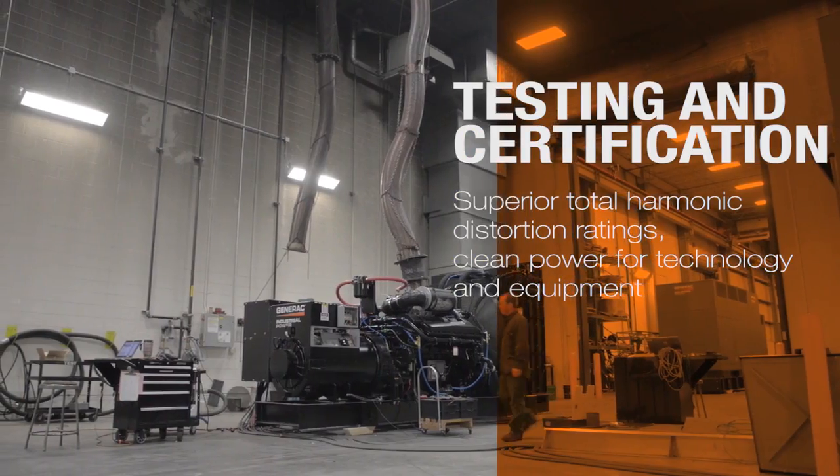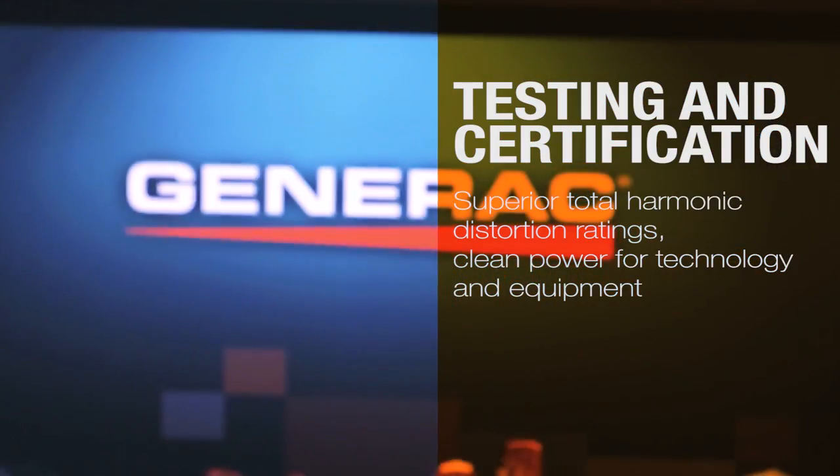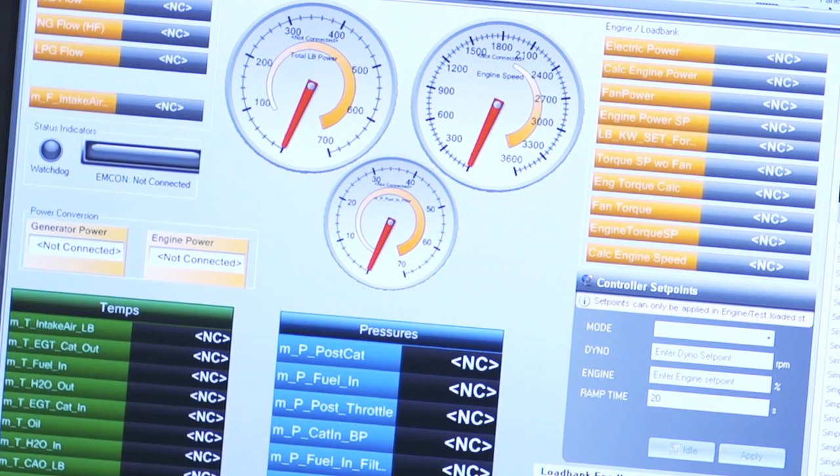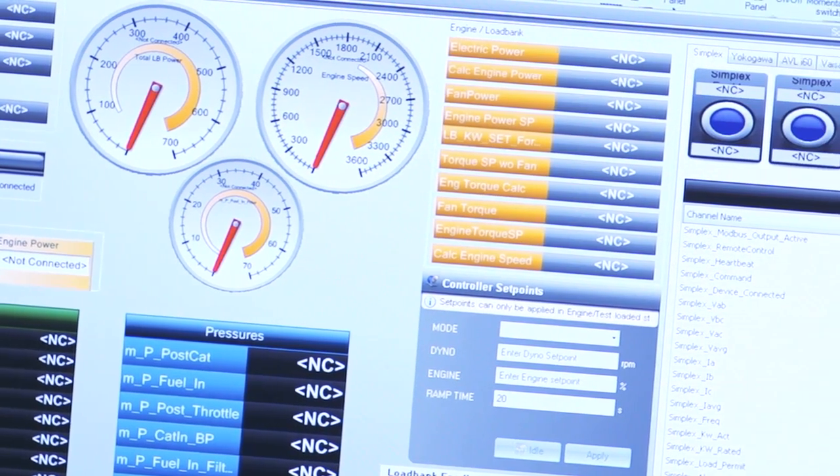We have multiple high-tech laboratories here that allow us to look at emissions live or under composite weighted calculations. We can look at emissions as well as look at the combustion process.